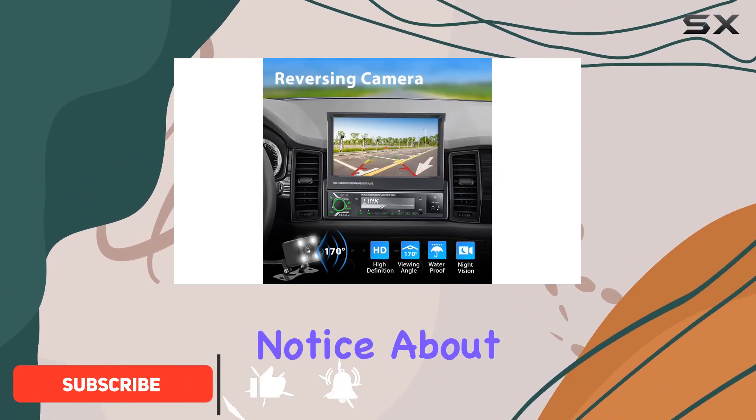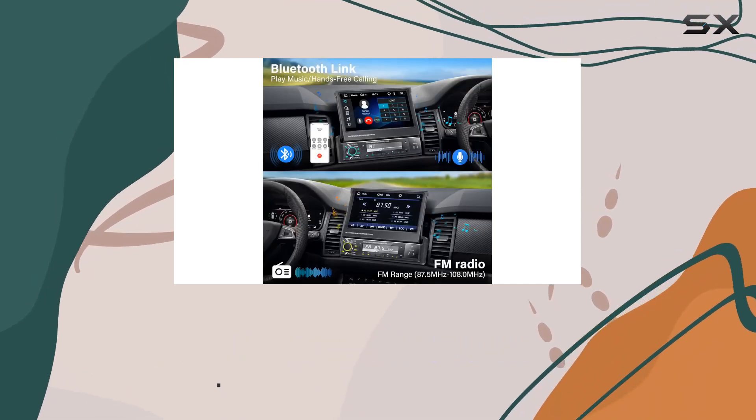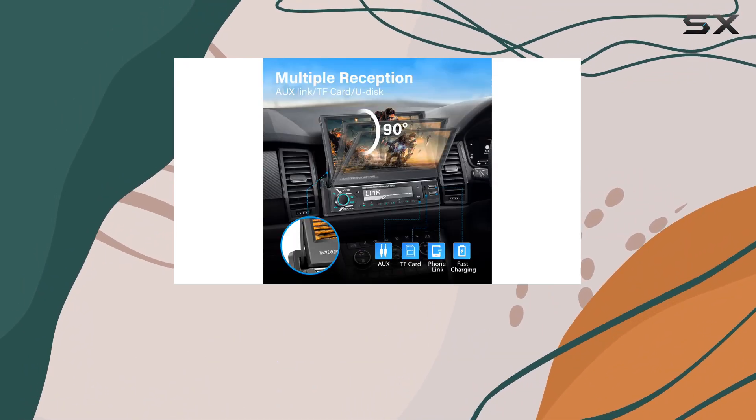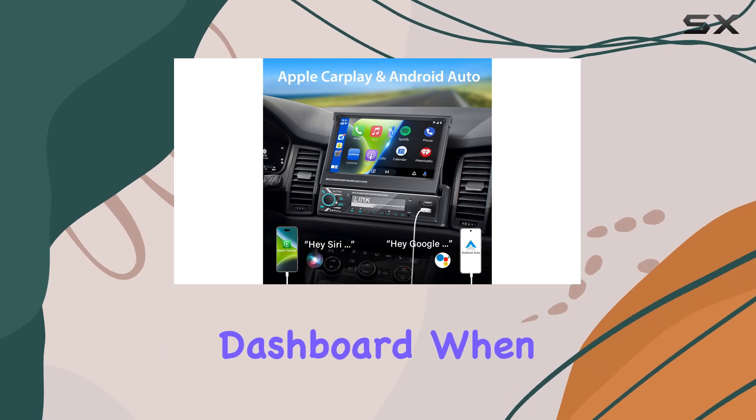The first thing you'll notice about this stereo is its sleek, foldable 7-inch HD touchscreen. It's not just about looks. This manual pull-out and pushback screen ensures that you have all the functionalities at your fingertips when you need them, and a streamlined dashboard when you don't.